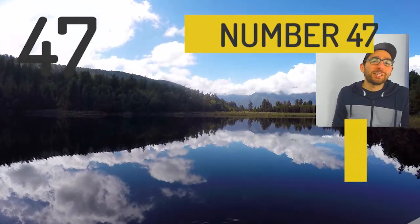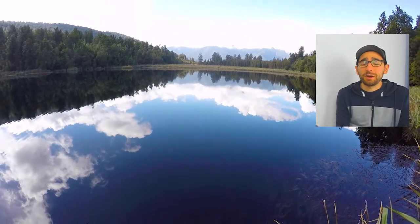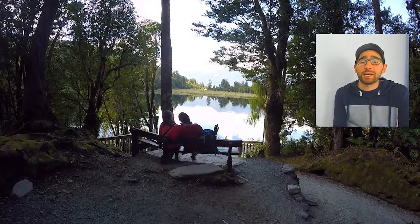At number 47 we have Lake Matheson. It's basically where all the photos on New Zealand postcards have been taken. Honestly, this perfectly mirrored reflection lake is just amazing and you're absolutely going to want to spend some time trying to take the perfect shot there.